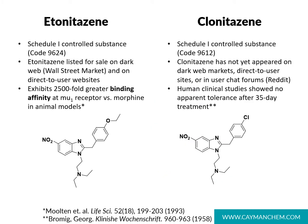There are a variety of known nitazine analogs. Etonitazine is characterized by its 5-position nitro group, the diethylaminoethyl portion, and the ethoxybenzyl fragment. This compound is a Schedule I controlled substance and has been listed for sale on the dark web market, the Wall Street Market, as well as on direct-to-user websites. Data reports that etonitazine has a 2500-fold greater binding affinity at the mu opioid receptor compared to morphine in animal models.